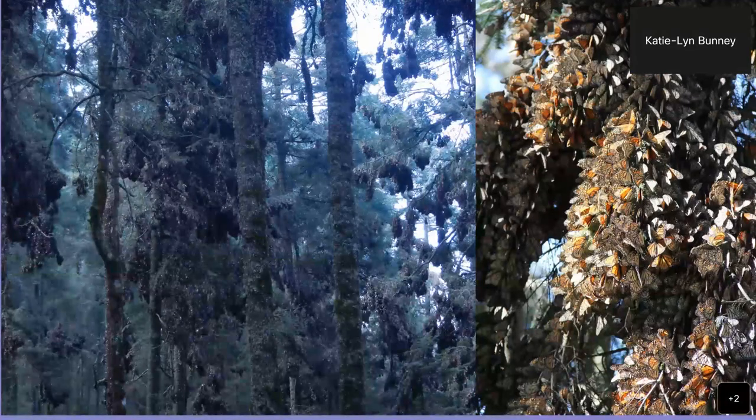While monarchs are overwintering in Mexico, they're not really doing much. Both images here are from the same sanctuary, El Rosario, in central Mexico, just outside the town of Angangueo in the state of Michoacán. It's relatively cool there. Butterflies and most insects need to be above a certain temperature for their flight muscles to work. On cooler days — below 55 degrees and cloudy — they are just roosting up in the trees waiting for the sun to warm them up a little bit.